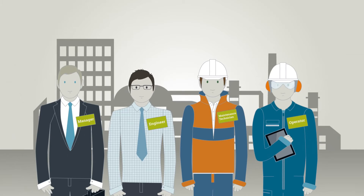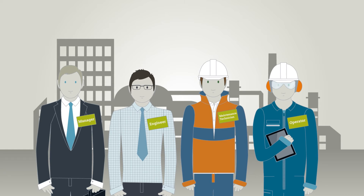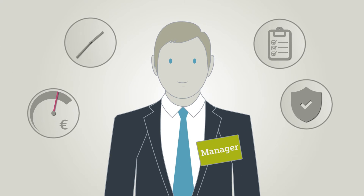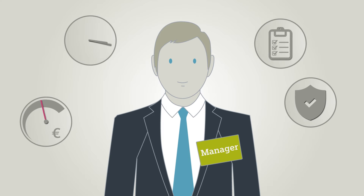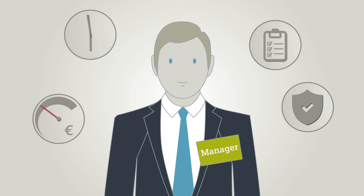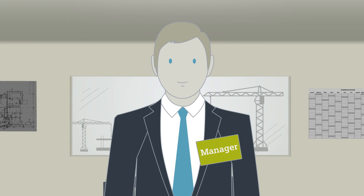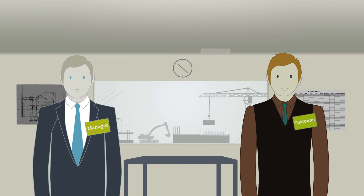Our project team consists of a project manager, an engineer, a service technician and an operator. The project manager ensures that the project implementation meets all the quality and safety demands that are placed on it, regardless of time and cost pressure.